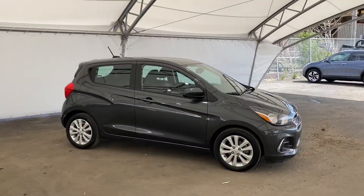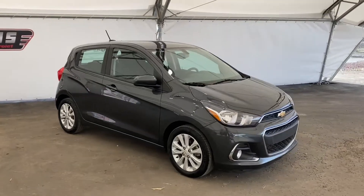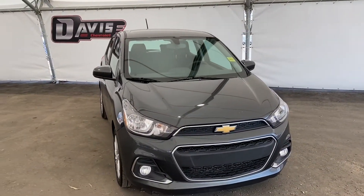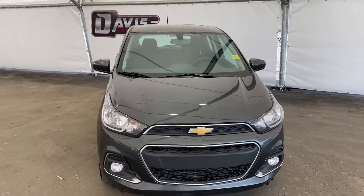Once again, this is a pre-owned 2018 Chevrolet Spark LT. If you're interested to come test drive this vehicle, book an appointment with one of our awesome sales associates at Davis Chevrolet in Airdrie.